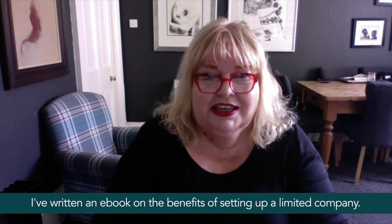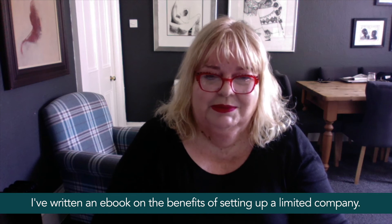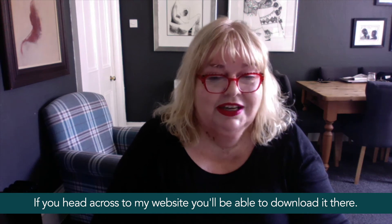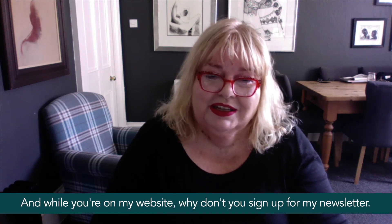I've written an e-book on the benefits of setting up a limited company. If you head across to my website you'll be able to download it there. And while you're on my website, why don't you sign up for my newsletter?